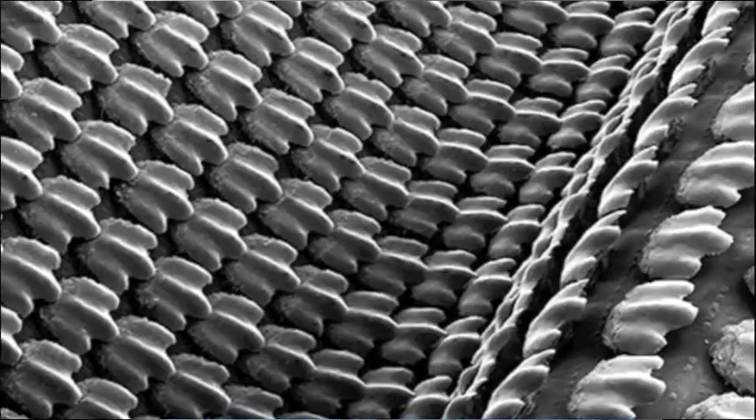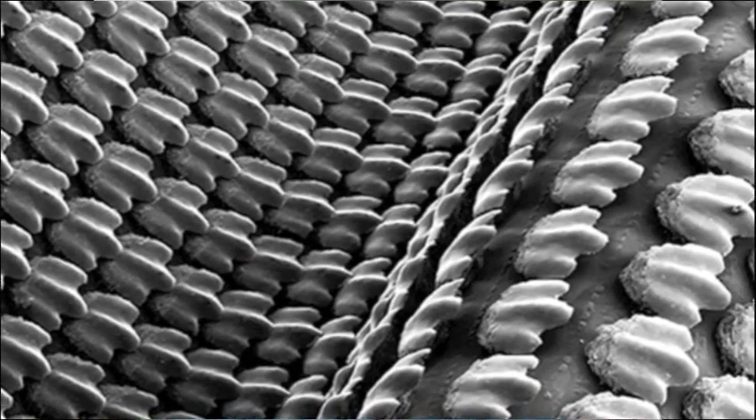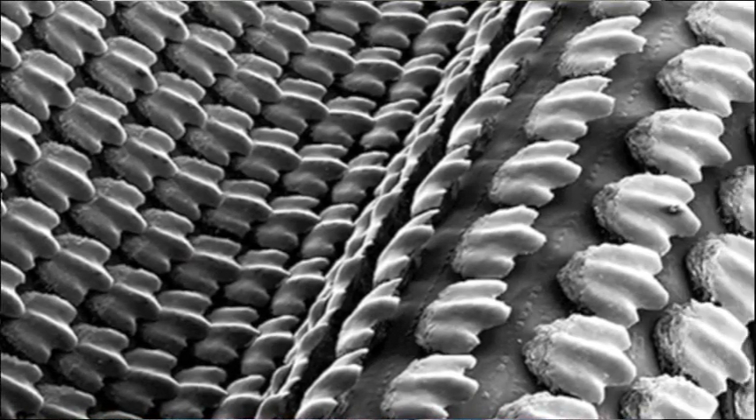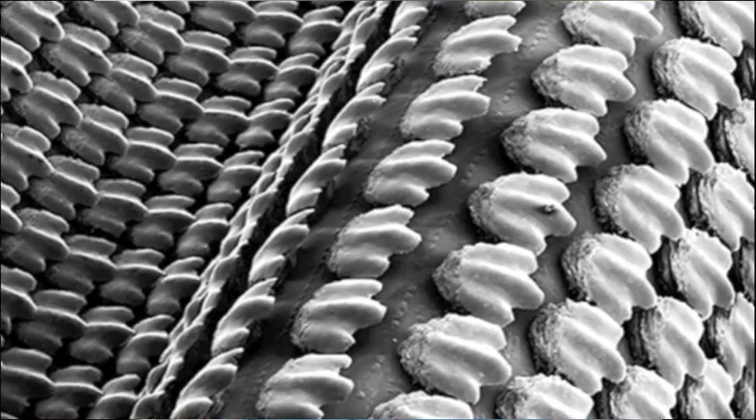What these research scientists have done is scan with an electron microscope — a very accurate microscope — the surface of a shark's skin. They've realized that it's composed of these small little denticles, as they're called. They're just little protrusions from the skin that actually reduce water resistance, so it allows the shark to swim very fast.